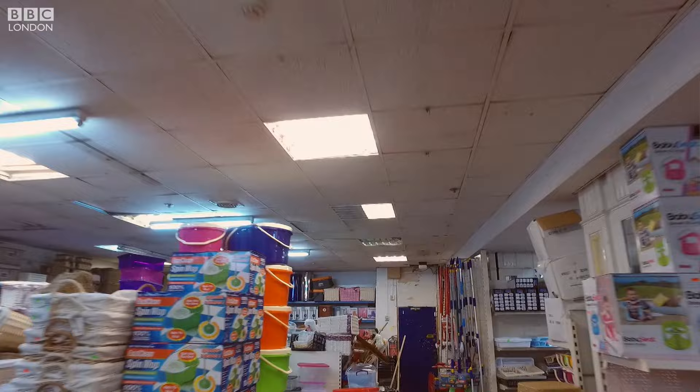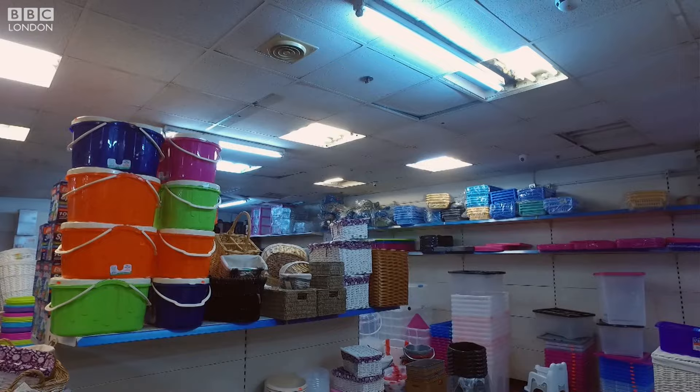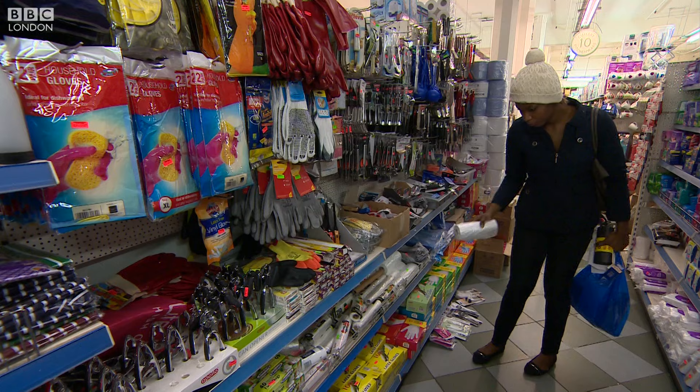But then the store closed. Decades of quick repairs and suspended ceilings took their toll until Mr Khan arrived. The shop was looking like a cave. And I don't like the suspended ceiling anyway. But it was so low — it was just above these shelves. And the way it was designed, the lighting, the mirrors — I didn't like it.